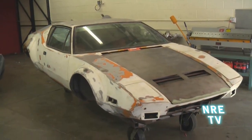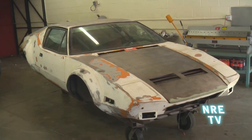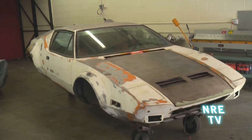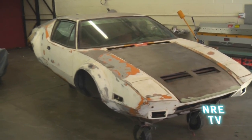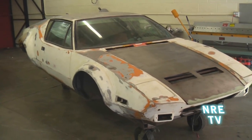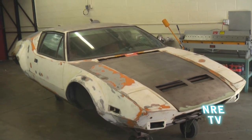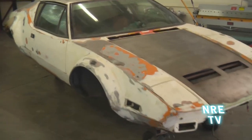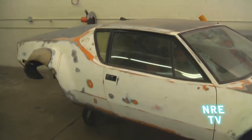1974 Pantera — this will be twin turbocharged, all electronic and just updated. We're doing a full restoration on it: all the rust repair, suspension, rebuild the transaxle wiring, painting it — complete. This will be a pretty mean little car when it's all done. Gotta love these cars, just so aggressive looking.